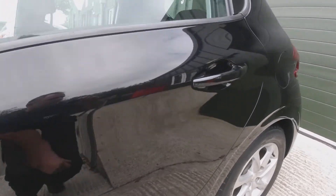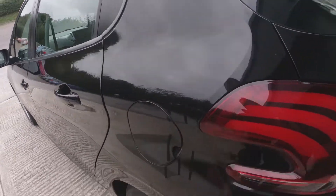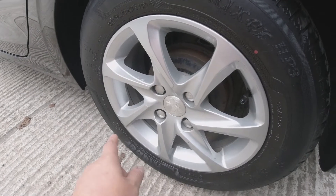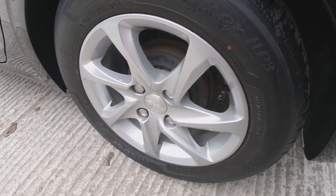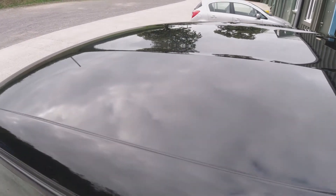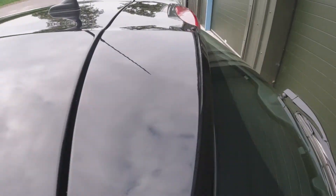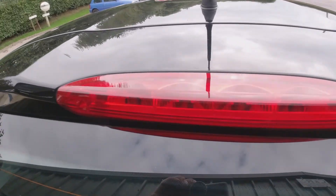Nothing to note there at all. Going into the rear quarter, the paintwork is perfect with no scrapes or scratches to note. The wheel is again unmarked — no curbing, no damage. Looking over the roof of the vehicle, there are no dings, dents, or scratches.